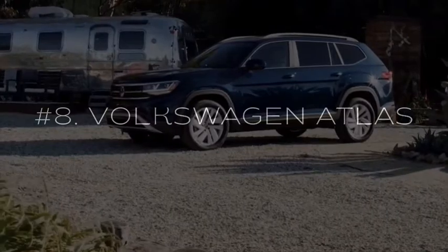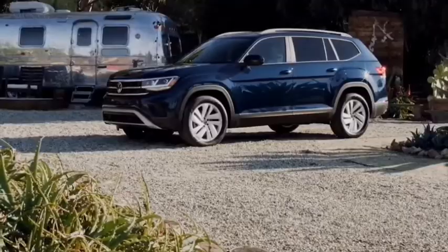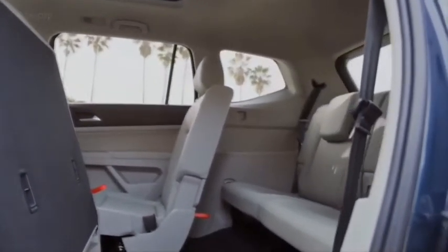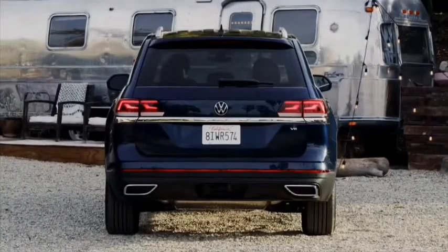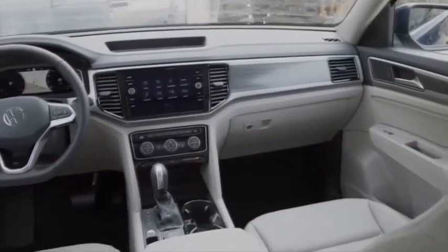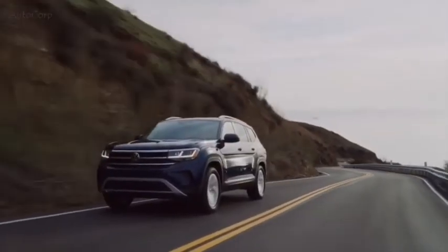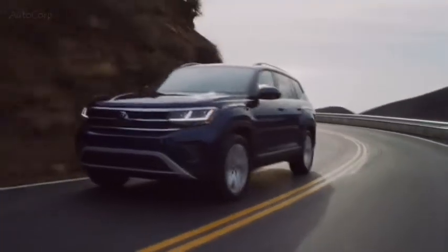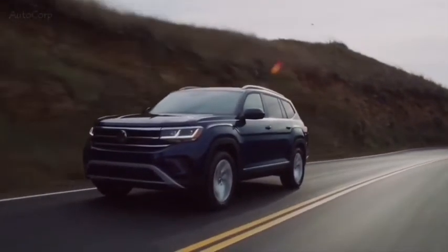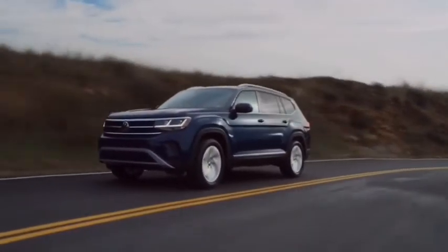The 2021 Volkswagen Atlas is a good midsize SUV, and it's available in two- and three-row variants. Both provide generous seating space and cargo room, along with many standard driver assistance features, including blind spot monitoring and forward collision warning. The Atlas earns praise for its easy-to-use infotainment system, which supports Apple CarPlay and Android Auto. It also rides and handles well for an SUV of its size. Pricing for the 2021 VW Atlas starts at $30,545 for five-seat models and $31,545 for seven-seat models.